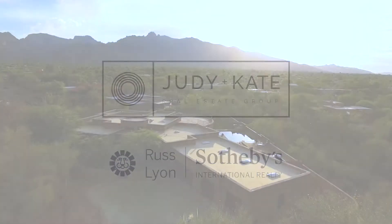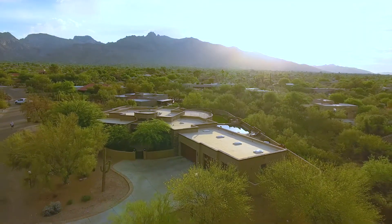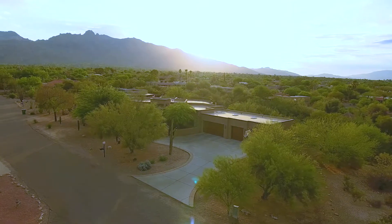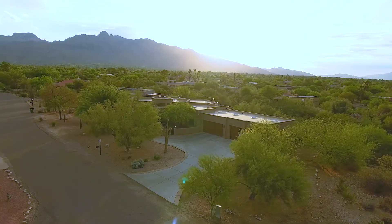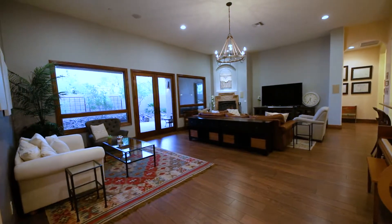Welcome to the stunning mountain views from this 2008 custom-built home. Set in the beautiful Shadow Hills, this 4,400 square foot home boasts soaring 12-foot ceilings and an open great room with a cozy fireplace that carries warmth throughout.